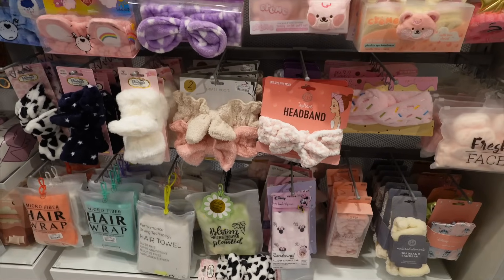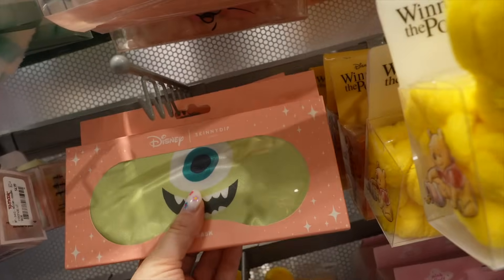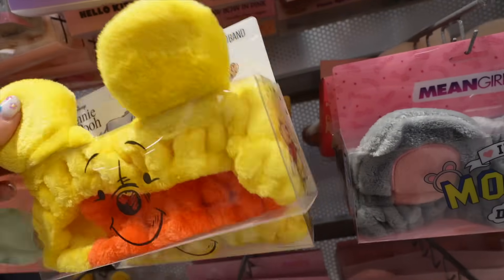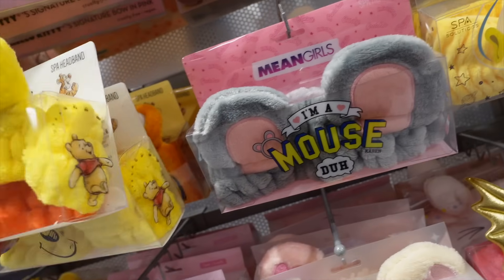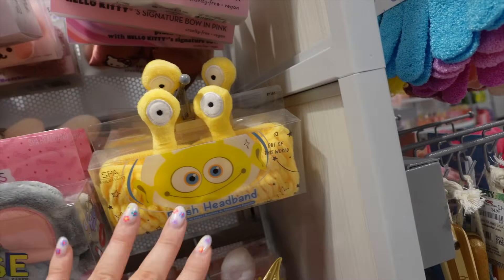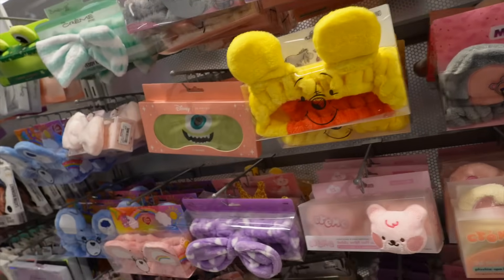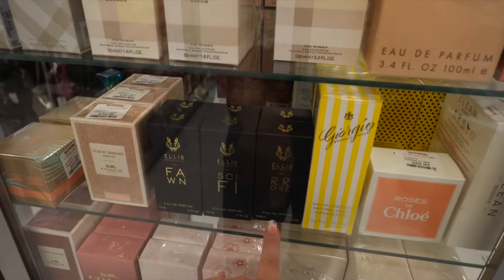Next, they had so many cute little headbands. I found a Disney Mike Wazowski one — I love Monsters Inc. There's also a little Winnie the Pooh, a Mean Girls one that says 'I'm a mouse, duh,' a little alien, and lots of Hello Kitty ones. They have so many of these little spa headbands. I also forgot to check the perfume case, so we're going to do that.